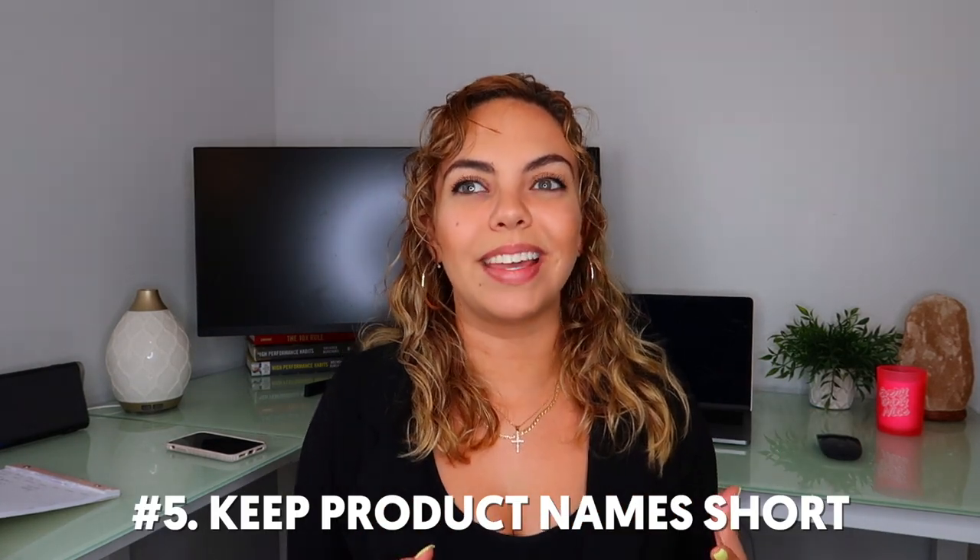My fifth general store hack is to have really short product names. I see a lot of people having super long names — like 'Jade Roller, Pink, Double-Sided, Soft, Real Jade.' Yeah, it might help your website SEO, but it's going to make you look like a scam store. If you want to focus on SEO, put your keywords in the description and the SEO section of your product page — don't stuff your product name. Just keep it super nice. 'Jade Roller.' Keep it simple, keep it cute, keep it clean.